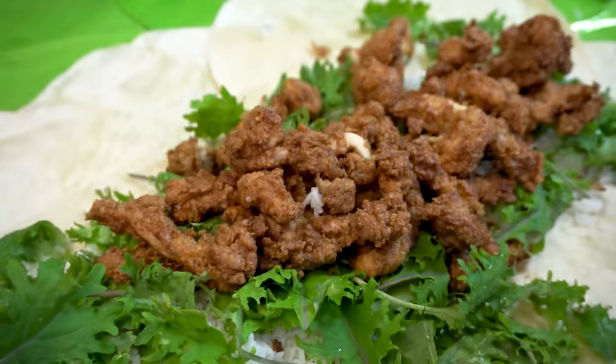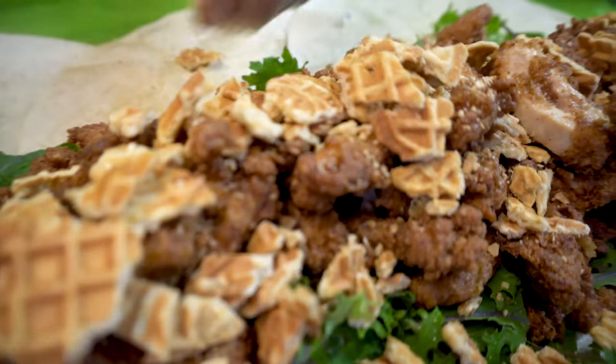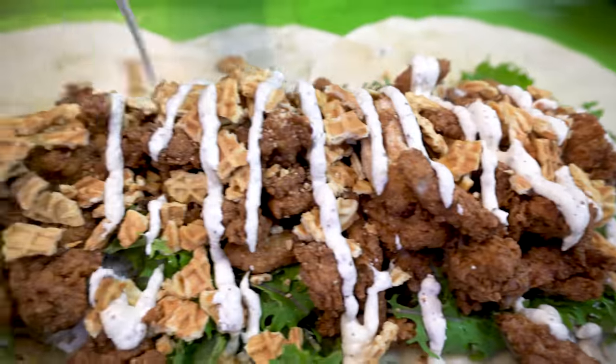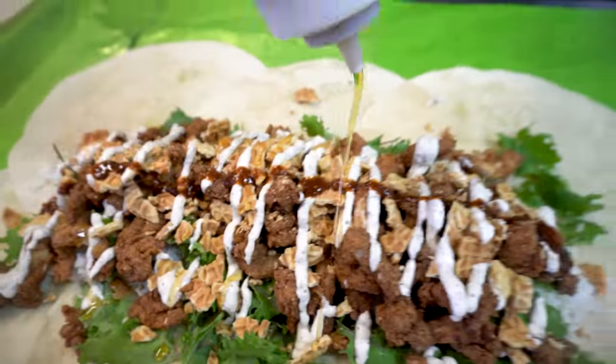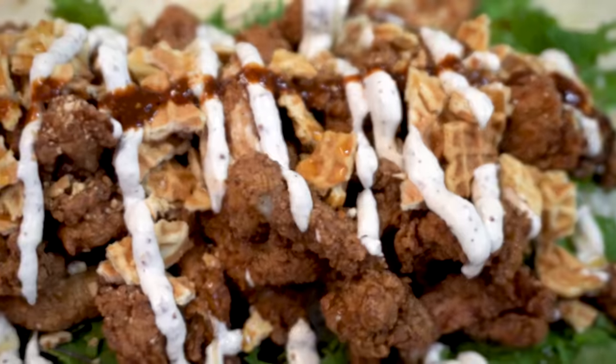So what's actually on the burrito? We have delicious buttermilk fried chicken. We have a whole bunch of their seasoned rice. We have crispy waffle bits. So yes, literally chicken and waffles in the burrito. We then have a bacon aioli, a maple syrup, and what they call a chimmy sauce. We have kale, we have cabbage, and all kinds of delicious things.